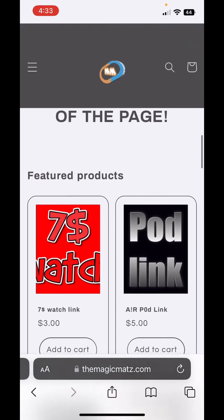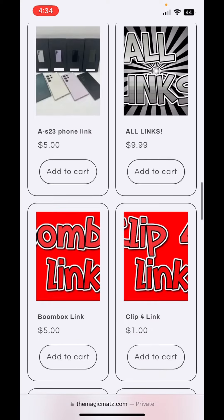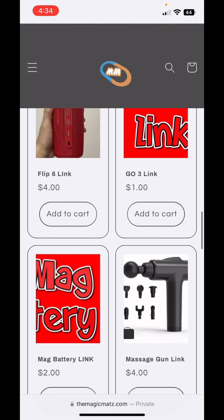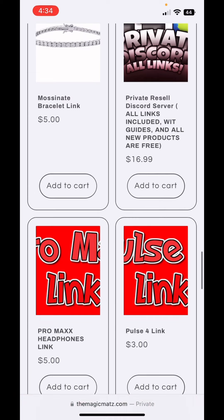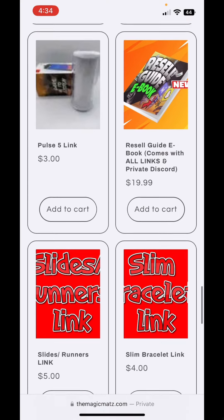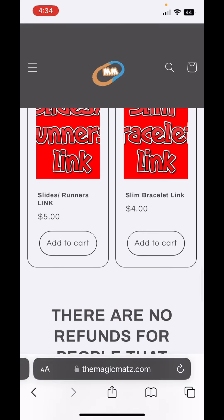Here are some of the vendor links on the store: Rolex link $3, AirPod vendor link $5, S23 Ultra link $5, all-link pack $10, JBL boombox $5, JBL Clip 4 for $1, JBL Flip 6 for $4, Go 3 for $1, MagSafe battery charger $2, massage gun $4, moissanite bracelet that passes the diamond tester $5, private Discord $16, AirPod Pro Max link $5, Pulse 4 $3, Pulse 5 $3, resell ebook guide $19.99, Yeezy slide link $5, and LV slim bracelet link $4.